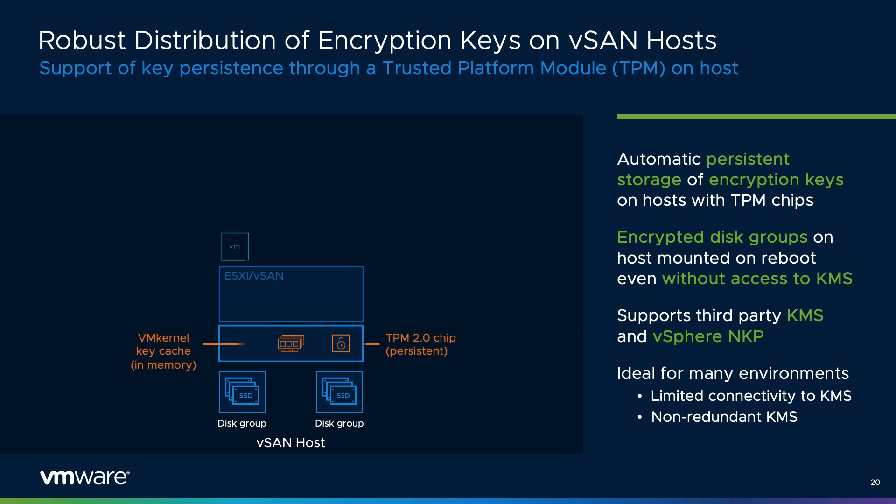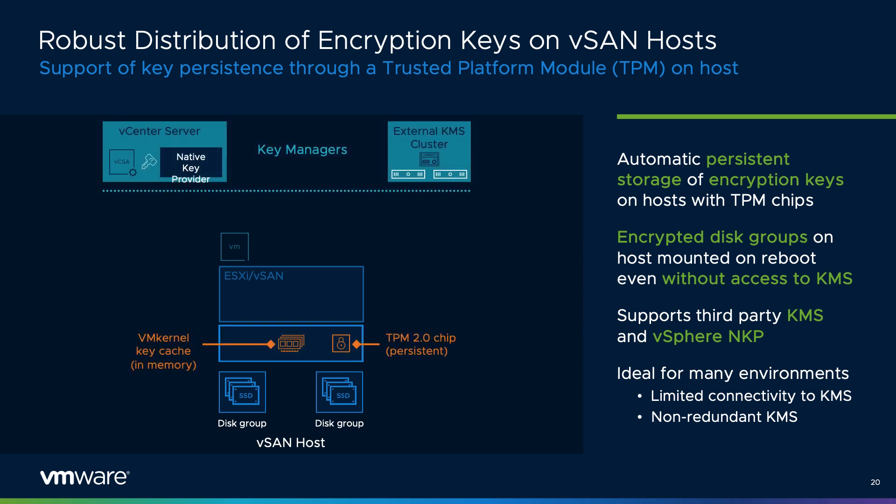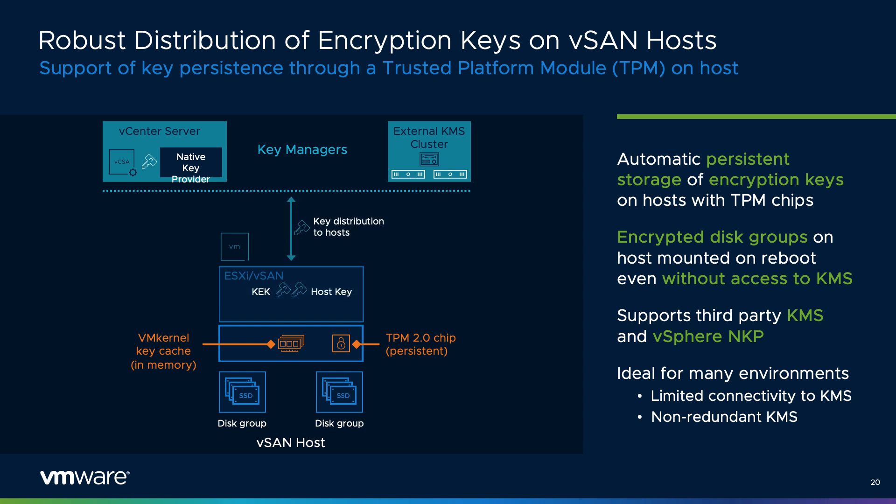vSAN offers encryption services to help ensure the integrity of data stored in an environment. For vSAN data-at-rest encryption, key management can occur using the vSphere native key provider or an external KMS. vSAN 7 Update 3 introduces full support of using Trusted Platform Modules, or TPMs, on the host within a vSAN cluster to persist the distributed keys should there be an issue with communication to the key provider. The use of TPMs is fully supported using the vSphere NKP or an external KMS, and is one of the best ways to build a robust method of key distribution and storage.